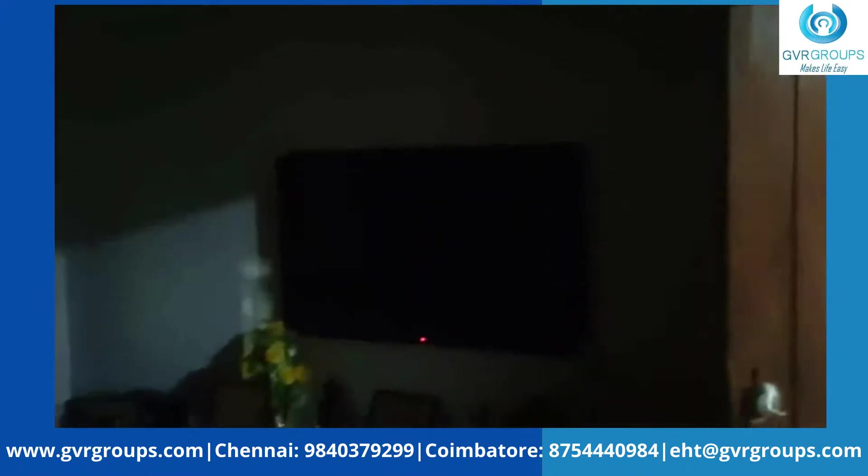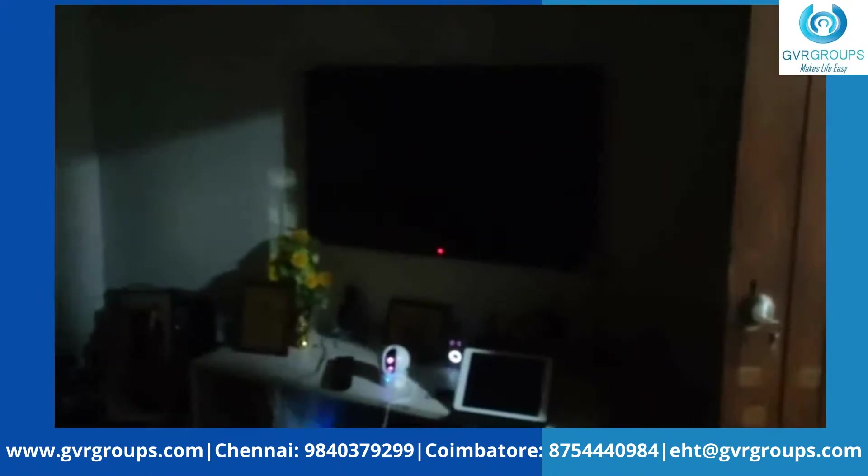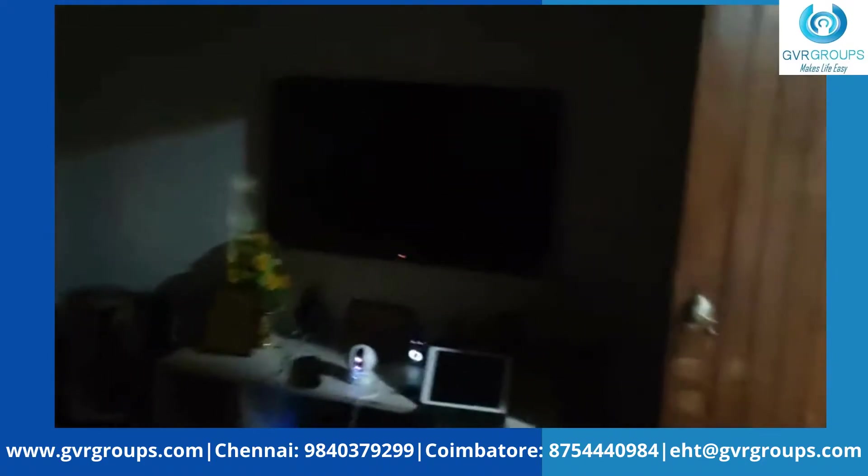Here we enter our demo room. We have doors open, we have a motorized blind, we have an AC, and we have a motorized curtain with fans and lights — all turned off, with all AV gadgets off. Alexa, turn on welcome.